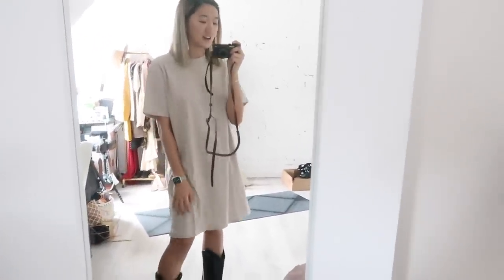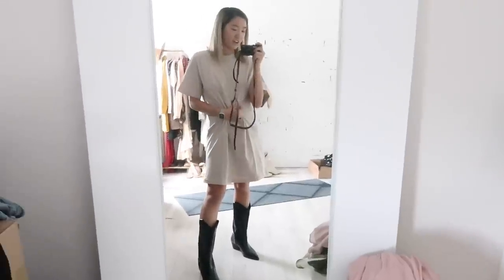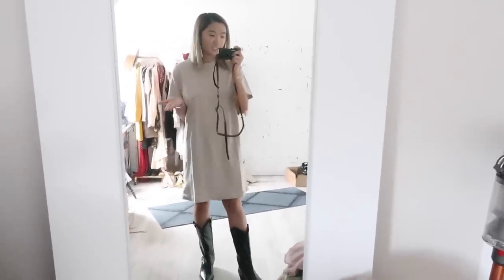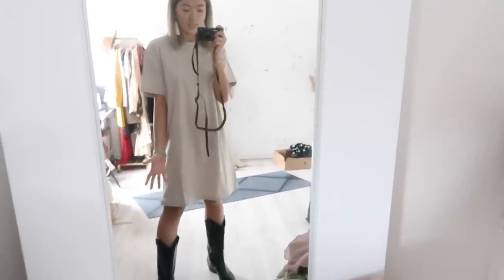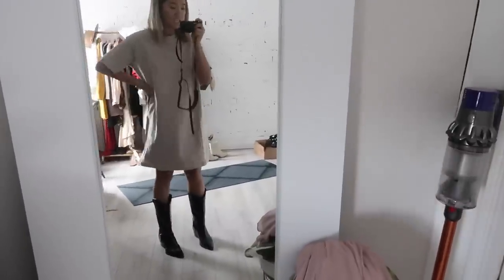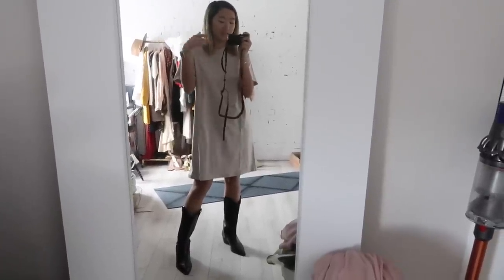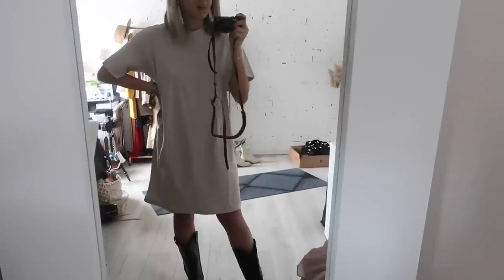Here is the t-shirt style dress on — this is exactly how I was thinking of wearing it, throwing on some cowboy boots or maybe a belt. Loose like this is such a cool look. I love the length — it rests just above my knee. I'm about 5'6"-5'7" and it is such an effortless look. I'm really impressed by the quality — definitely something I'd hang out at home in but also go out in.